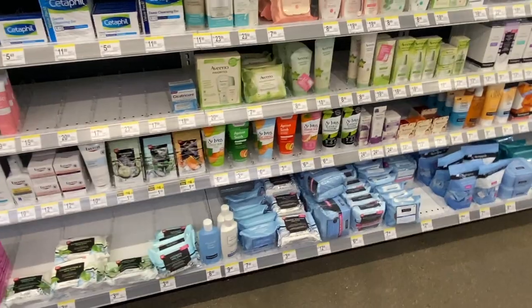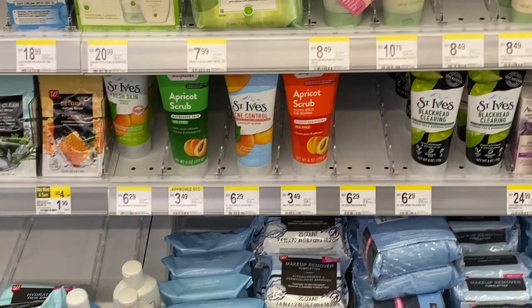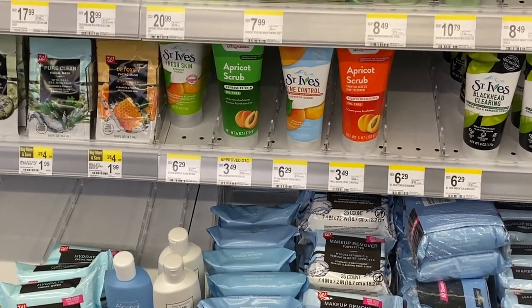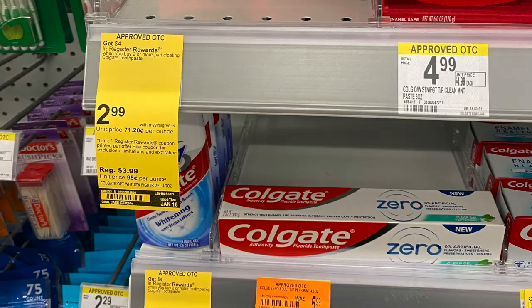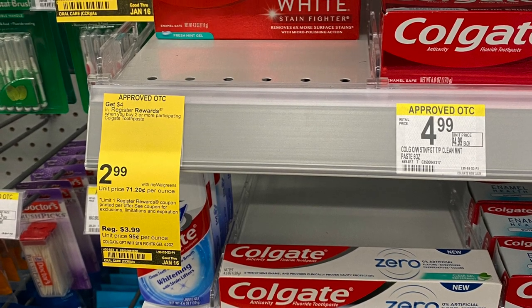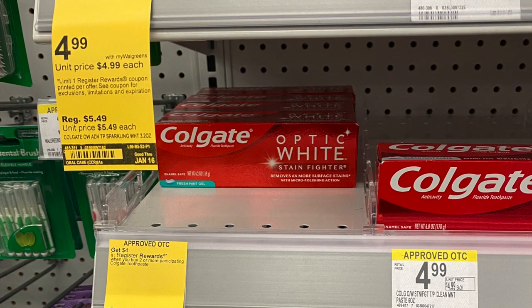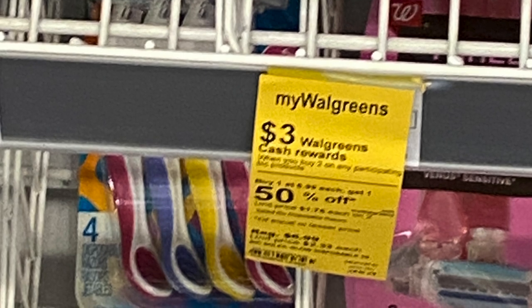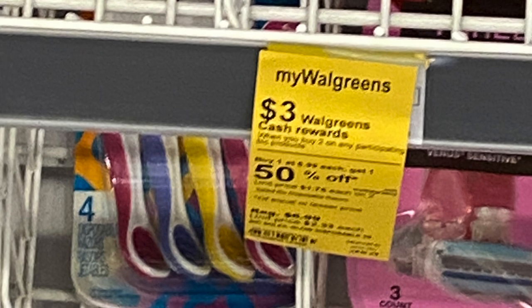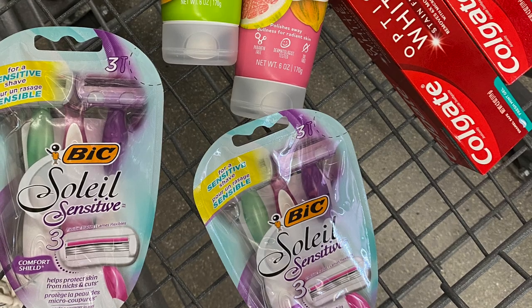For the haul, I'm going to spend $20 to receive 5,000 points — there's a digital coupon on the Walgreens app for that. I've been waiting to pick up some St. Ives facial scrubs, which are buy one get one 50% off this week. I'm also going to pick up two Colgate Optic White toothpastes at $2.99 each, and some BIC Soleil razors that are buy one get one 50% off. Remember to scan everything to make sure the coupons are working.